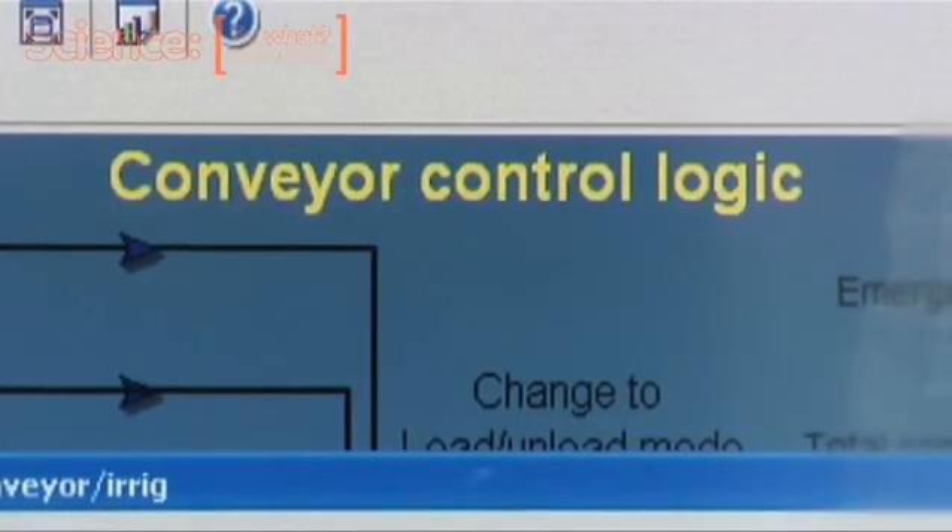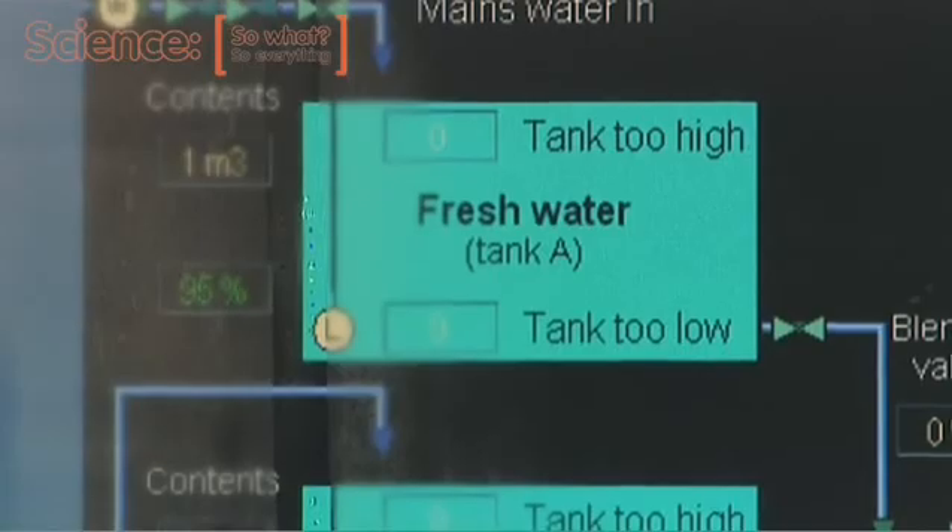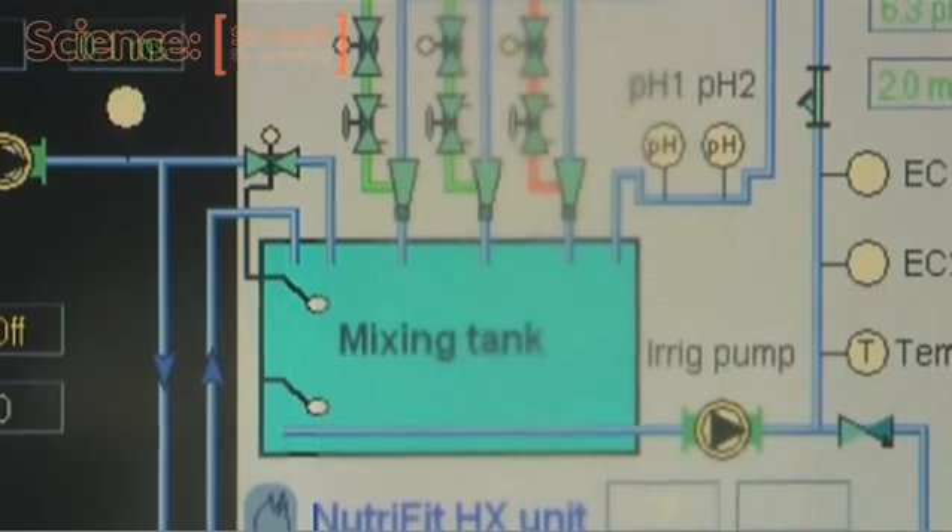This is where we find out about the different nutrients, the electrical conductivity levels — that's what controls the mixture of the nutrients.